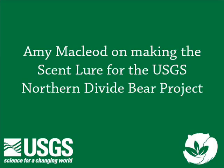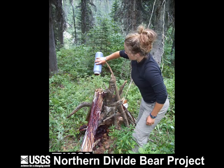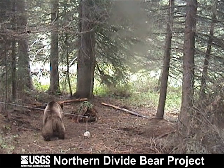Amy McLeod is a wildlife biologist research assistant who works on the Northern Divide grizzly bear project. In this video, she tells us about the dirtiest part of her job: making the scent lure. The scent lure is used to attract bears to an area so that hair samples can be collected.